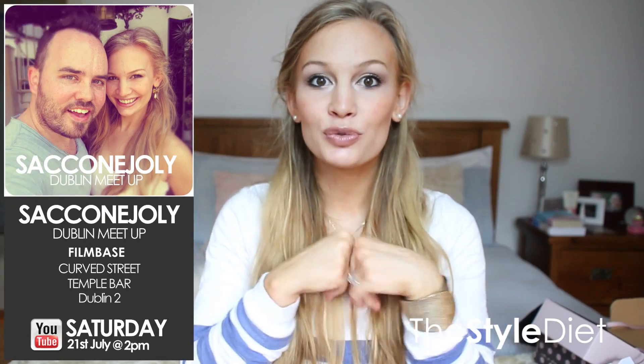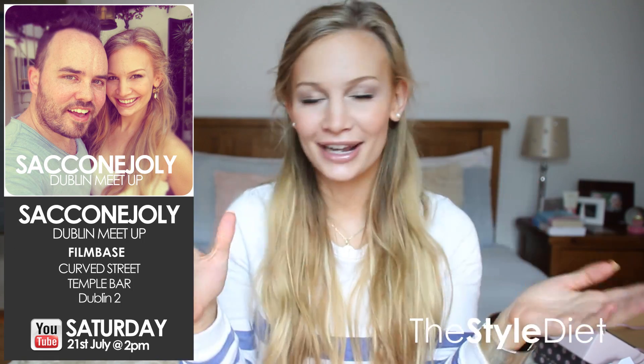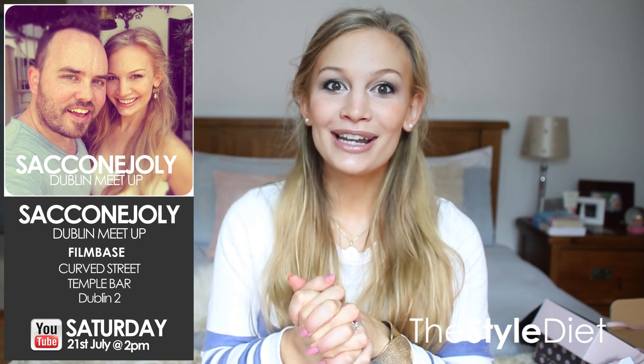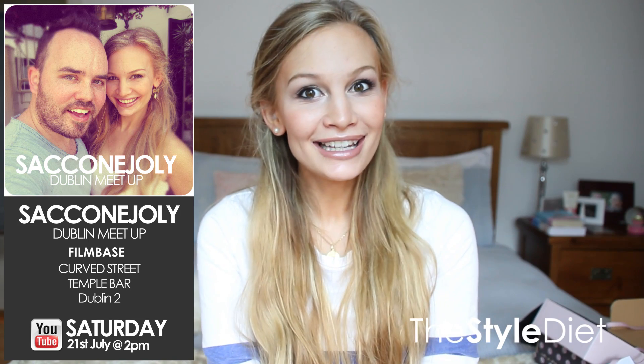And that's everything that's in my sexy summer box. I hope you guys enjoyed this video. Please check out pictures on my blog — sometimes with this lighting stuff doesn't show up very well. Don't forget to check out our Dublin meetup, which we're having this Saturday. I'm so excited. All the information for that — the event page and everything — will be down below. So if you live in Dublin or anywhere near Dublin in Ireland and you'd like to meet us, definitely come along. I'll talk to you in my next video. Bye!